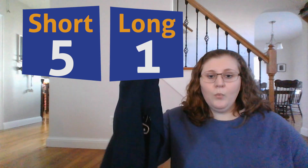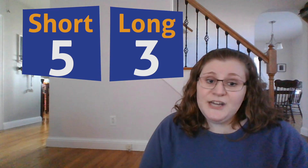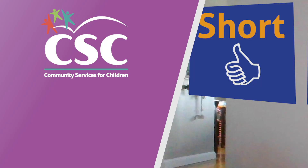Let's see how many long sleeve shirts. One, two, three. Nice job boys and girls. Keep on learning.